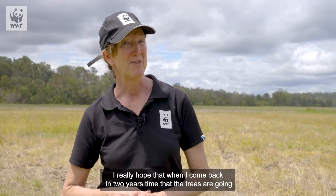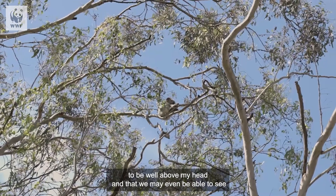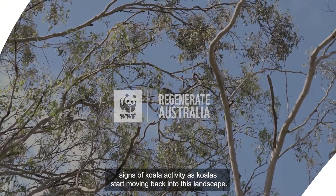I really hope that when I come back in two years' time the trees are going to be well above my head, and that we may even be able to see signs of koala activity as koalas start moving back into this landscape.